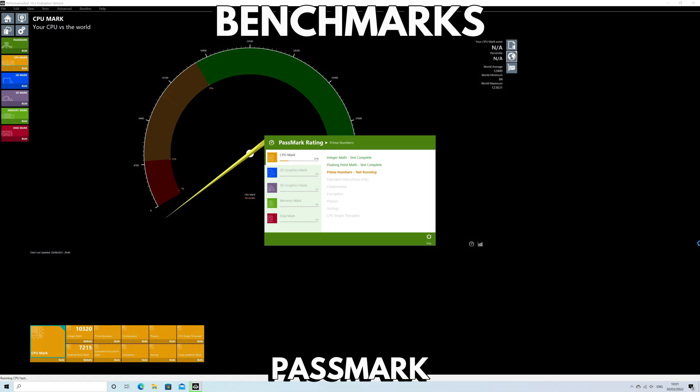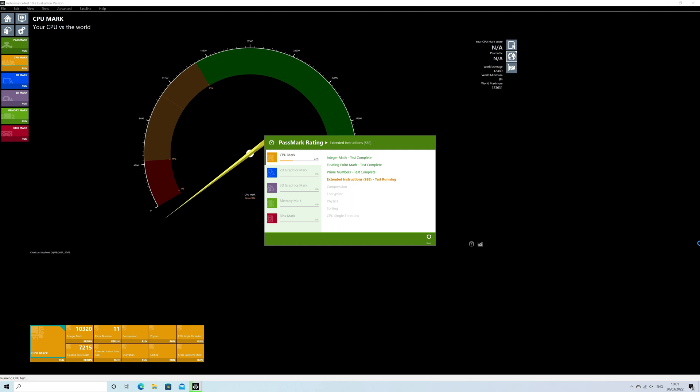Our benchmarks cover all aspects of what you would expect from a budget PC. We start with Passmark, which performs a series of artificial tests to push the CPU, GPU, RAM and storage to their limits. This gives us a look at their best performance.